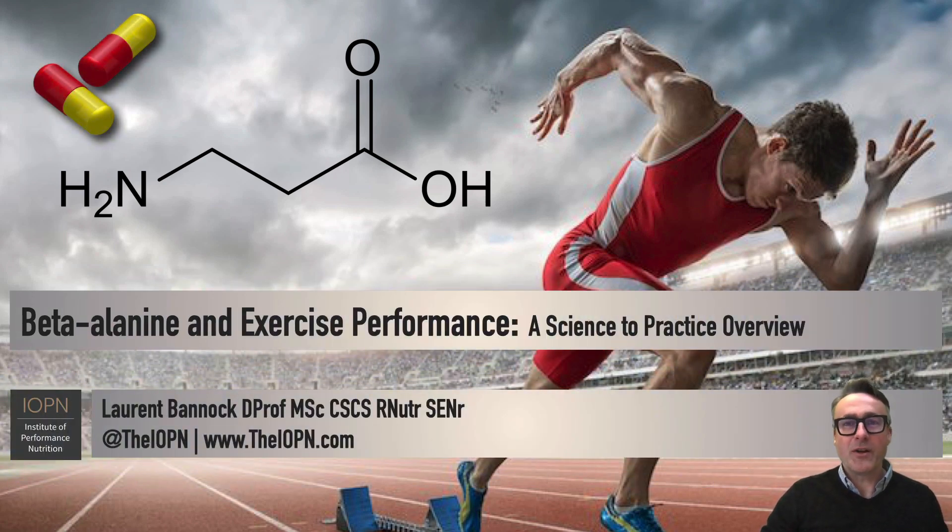Hi, I'm Dr. Laurent Bannock, and I am the director of the Institute of Performance Nutrition. In this science practice overview, I'm going to be focusing on beta alanine and exercise performance.